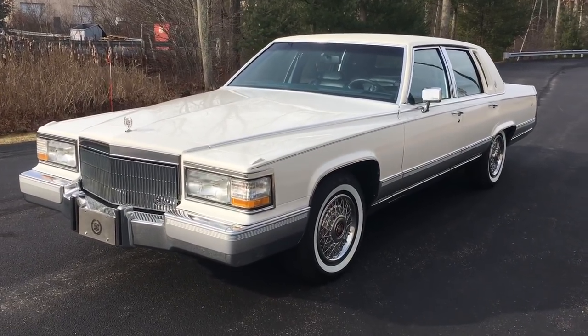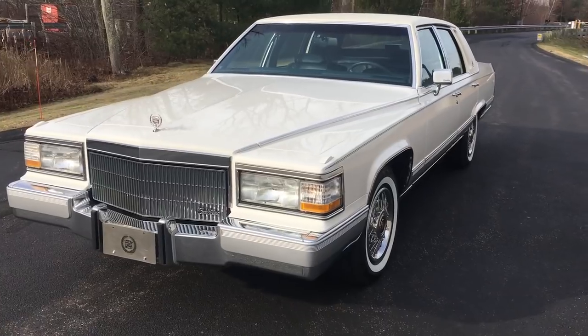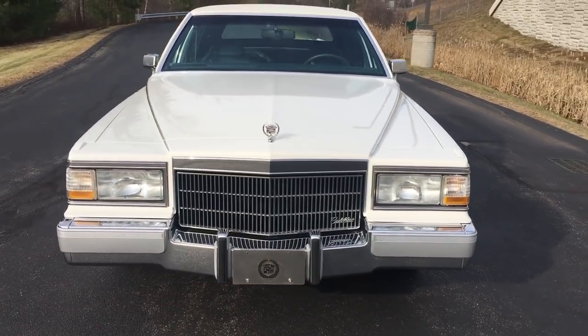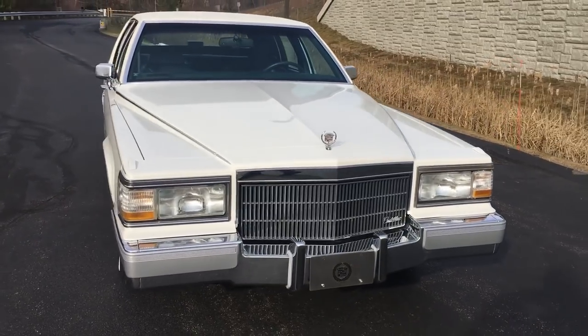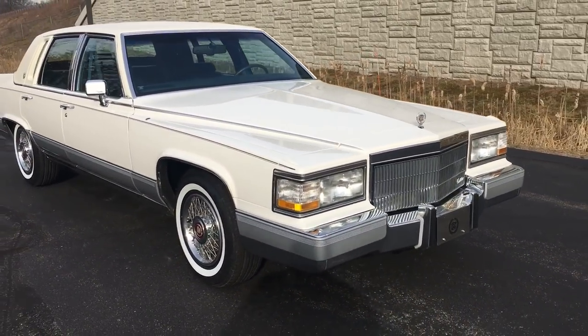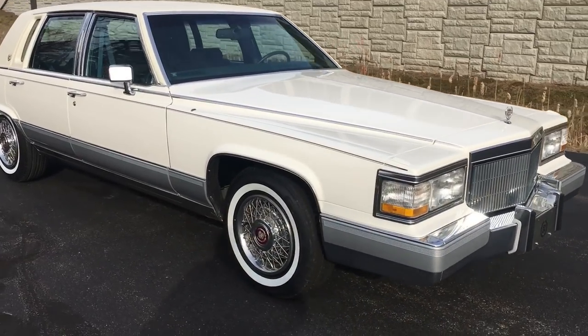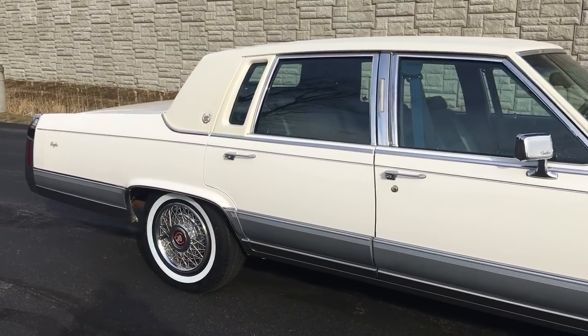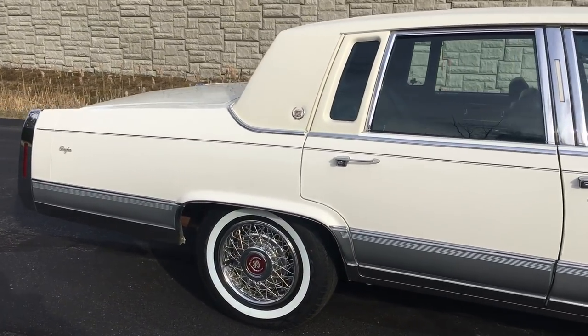1991 Cadillac Brougham, 38,000 miles, North Carolina car since new. This car is a beautiful, beautiful example of one of the most collectible body style Broughams out there. Pavilion white with silver lower trim and navy blue leather interior. This car is absolutely beautiful.